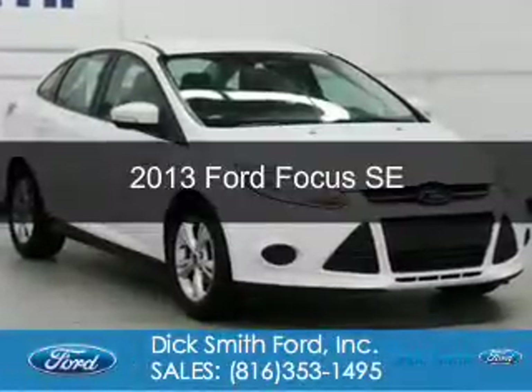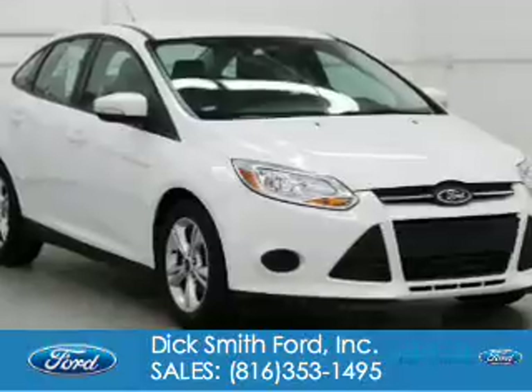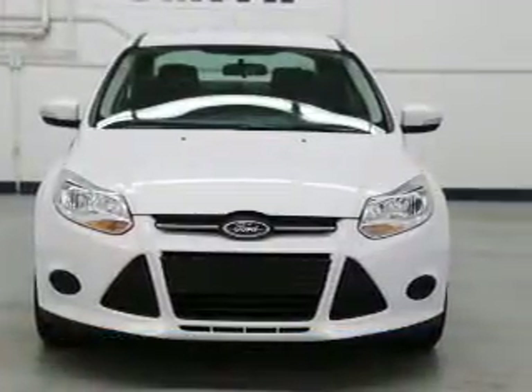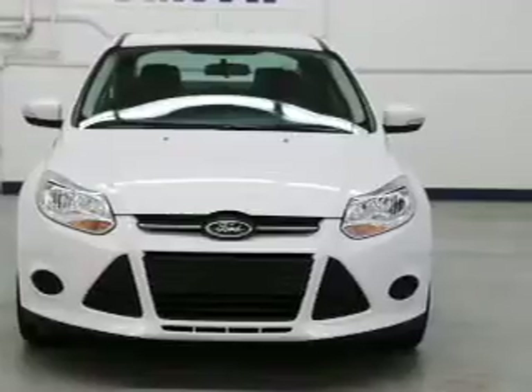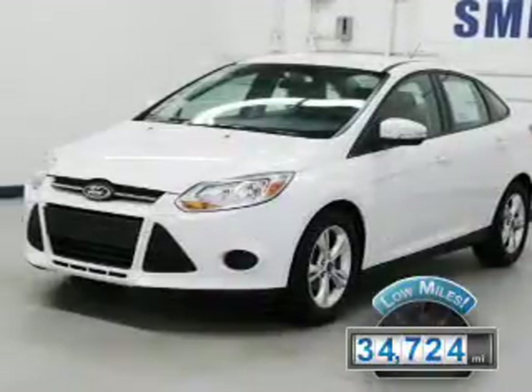This is a used 2013 Ford Focus. It's powered by front-wheel drive, a 2-liter, 4-cylinder engine, and a 6-speed automatic transmission. With fewer than 35,000 miles, this vehicle has a long road ahead.